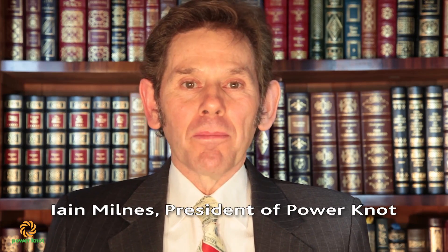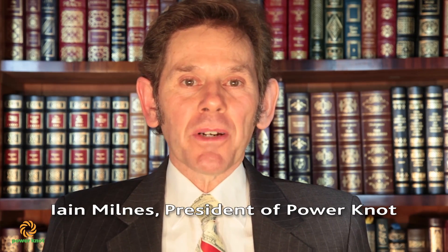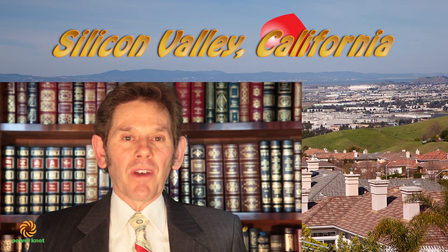Hello, my name is Ian Mills. I'm the president of PowerNOT. Our company is based in the heart of Silicon Valley, and I'm pleased to announce today the result of significant engineering breakthroughs that will prevent all this trash from going to the landfill.